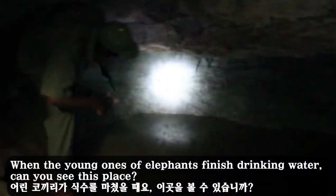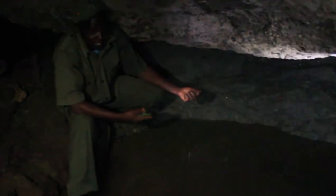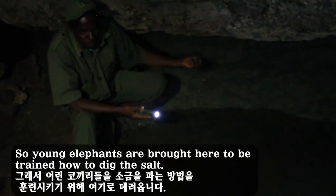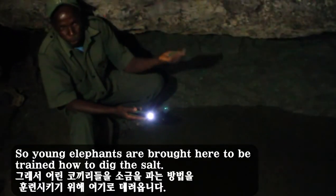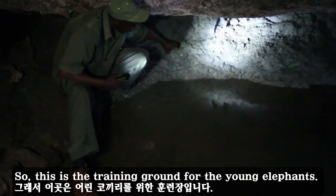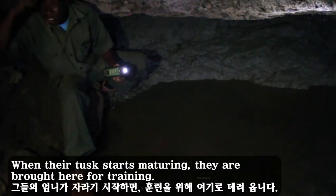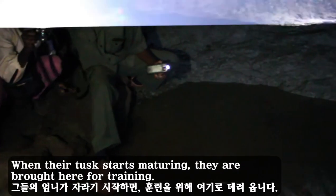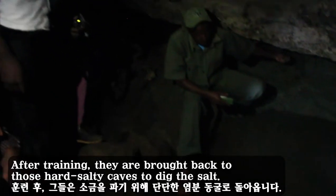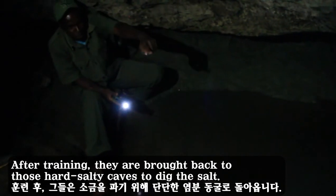When the young elephants finish drinking water — can you see this place? — it is pure clay soil. So the young elephants are brought here to be trained how to dig for salt. This is the training ground for the young elephants. When their tusks start maturing, they are brought here for training. After training, they are brought back to those hard salty cave walls to dig for salt.